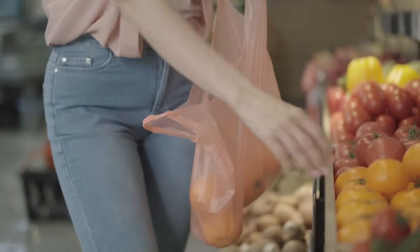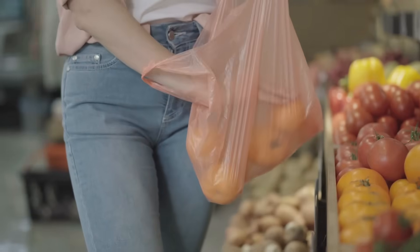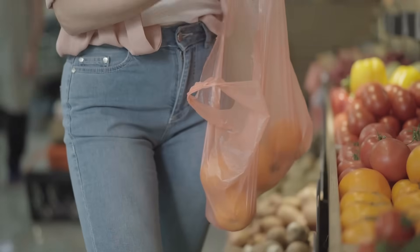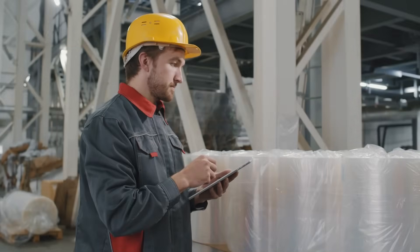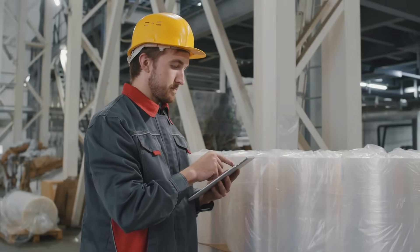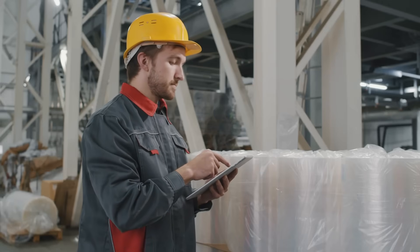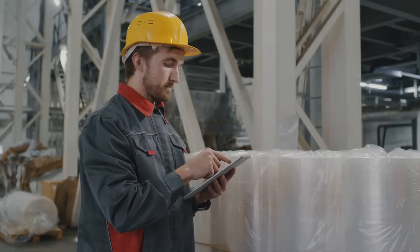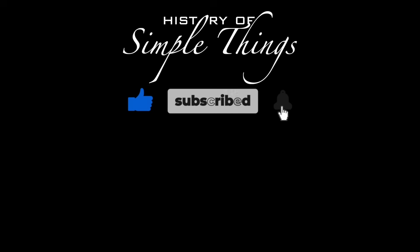It's not just a story about plastic — it's a story about human ingenuity. We took a chemical fluke and turned it into something that could help us build, store, carry, and connect. The challenge now is using that same creativity to deal with its environmental impact. So next time you're carrying groceries in a plastic bag or squeezing out toothpaste, take a second to remember the long, weird journey that brought polyethylene into your life. Thank you for watching — if you have suggestions for our next video, feel free to share them in the comments. Don't forget to like, subscribe, and stay tuned for more stories woven through the smallest details.